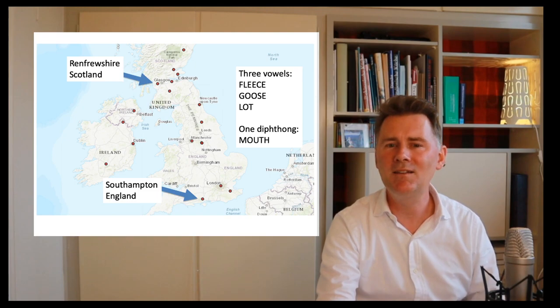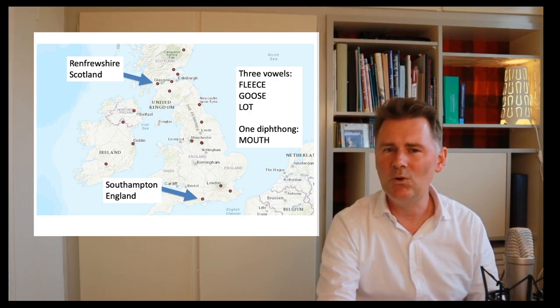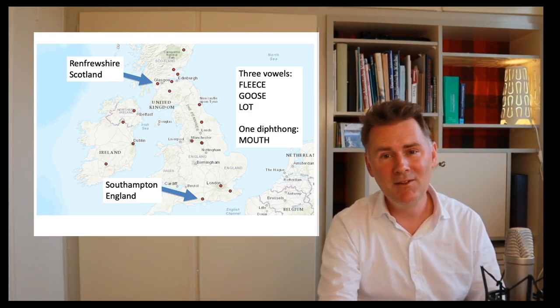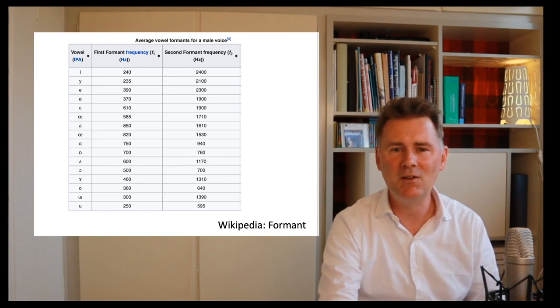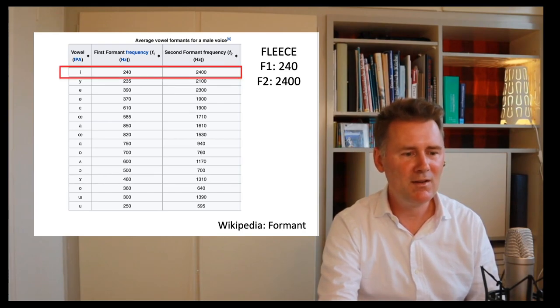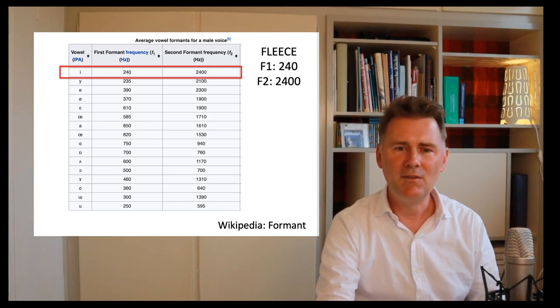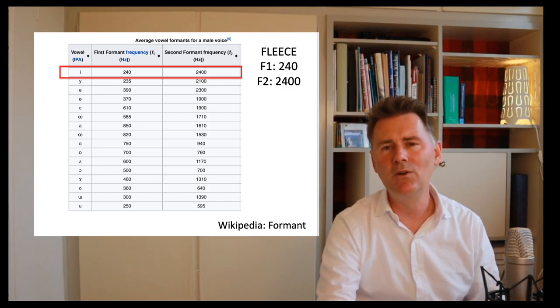If you did the exercise of finding differences between the two varieties earlier, my guess is that you caught how the speaker from Renfrewshire pronounced words like 'how' differently. If we look on Wikipedia for a starting point, we find a nice overview chart of average vowel formant values for male speakers. The Fleece vowel has an F1 of 240 Hz and an F2 of 2,400 Hz — that's roughly our baseline expectation for the two speakers.